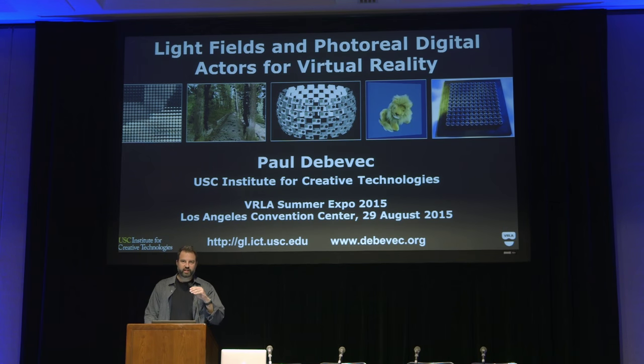Good afternoon, everybody. Are we enjoying the VR demos? Cool stuff here today. I'm going to be talking about some things that we've been doing at USC's Institute for Creative Technologies and a couple other places. We've been around for 15 years out on the west side of Los Angeles, and when they started our institute back in '99, 2000, the idea was to try to bring about the next generation of virtual reality. So mission accomplished, and now we've got that today.